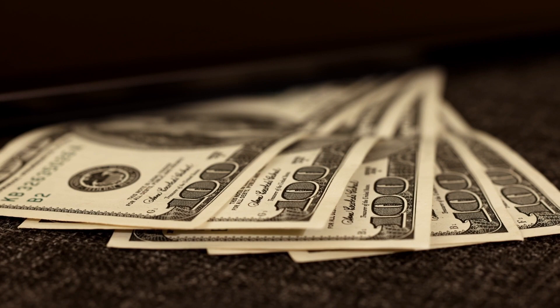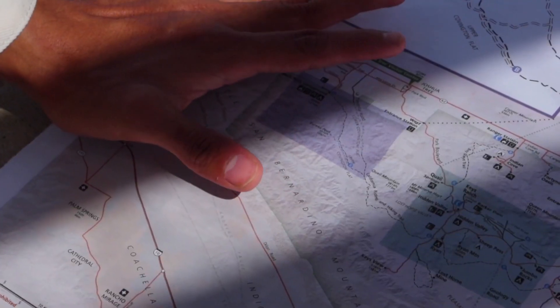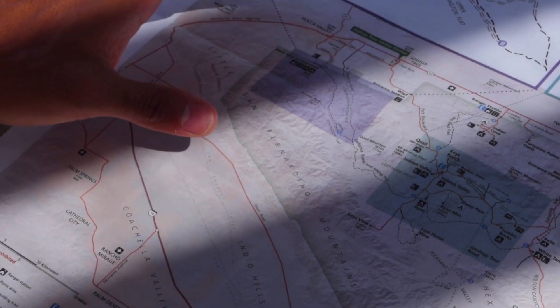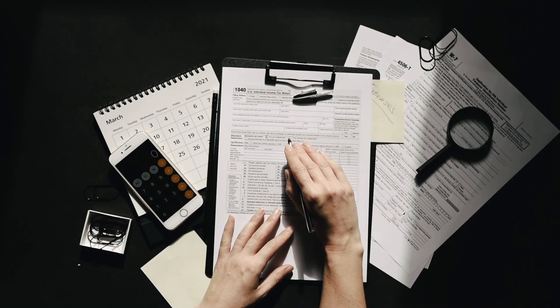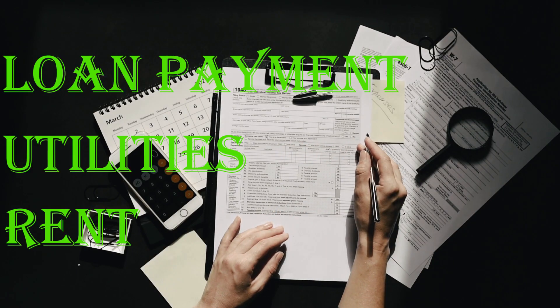Tip 1: Establish a Budget. Think of a budget as your financial roadmap, guiding you towards your goals. Start by listing all your sources of income and fixed expenses, such as rent, utilities, and loan payments.